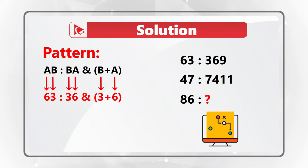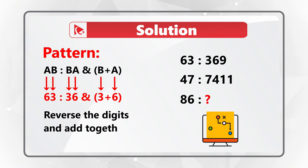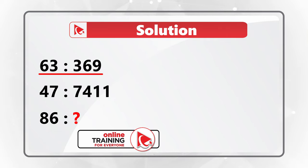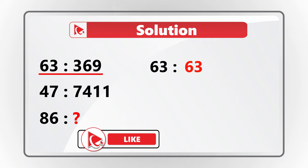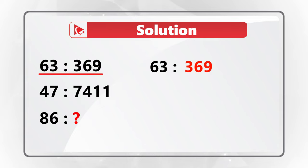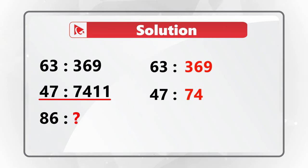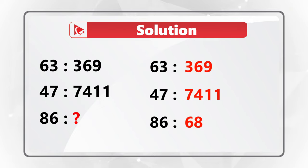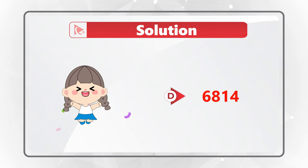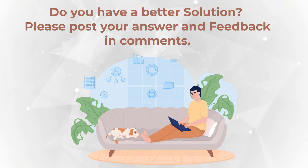Let's look at the sample: 63 is related to 369 — we swapped 3 and 6 making 3 the first digit and 6 the second, then added 3 plus 6 to get 9. Similarly, 47 relates to 7411 by swapping digits and concatenating the sum 7 plus 4 equals 11. So for 86, we swap 6 and 8 to get 68, then add 8 plus 6 which equals 14. The correct answer is choice D: 68 14.